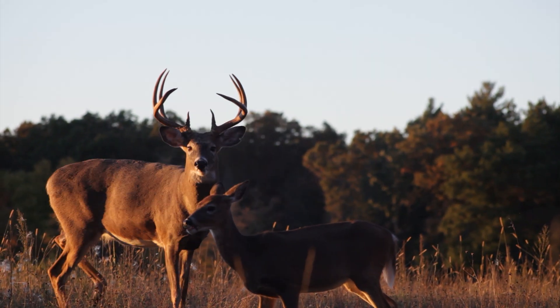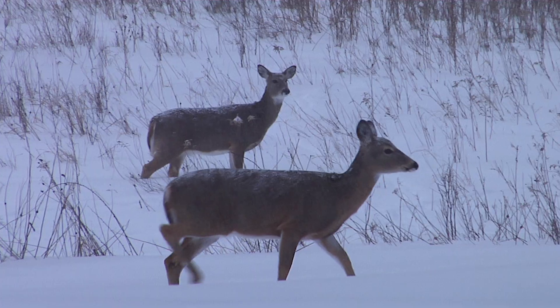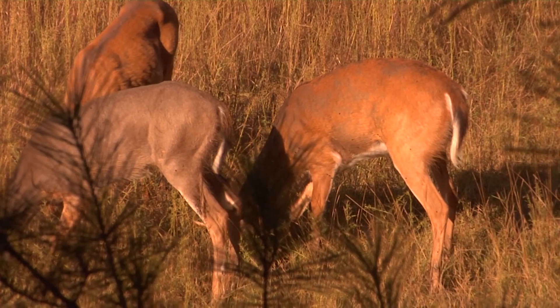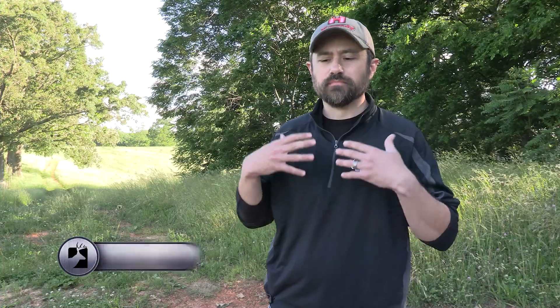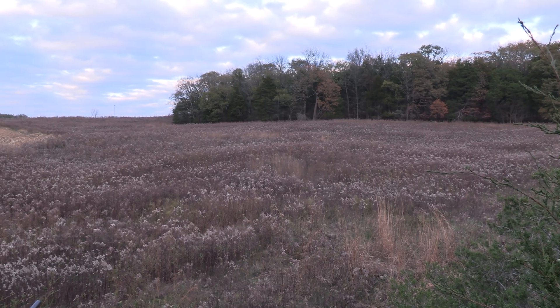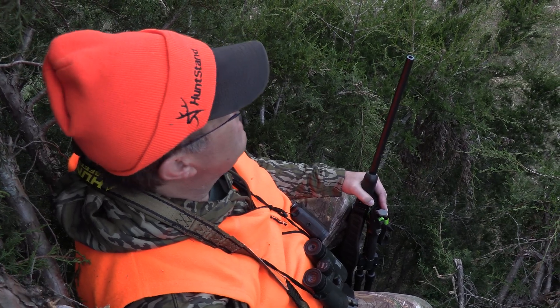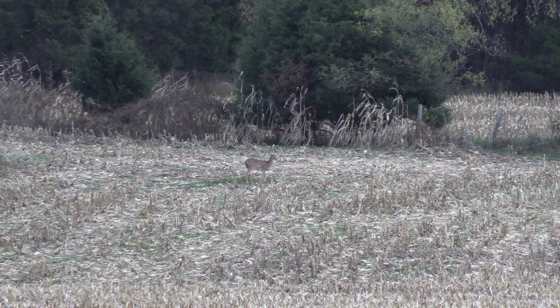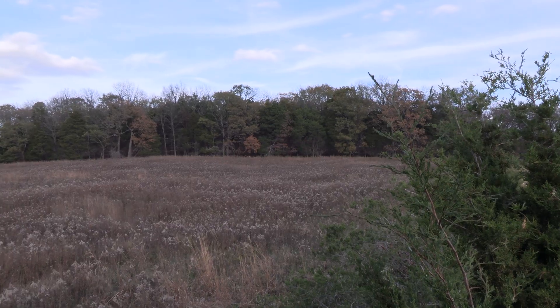Coming up next, contributor Josh Honeycutt takes his dad Marty out for Kentucky's gun season in pursuit of a buck they call the Wide Eight. Josh shares that he has spent much time in the woods with his father, who introduced him to the outdoors, and that last fall during the 2024 deer season he was able to capture one of his father's greatest hunts right there in Kentucky.